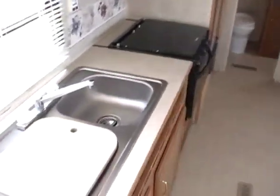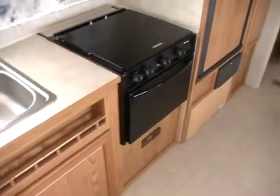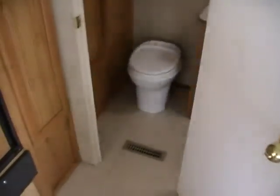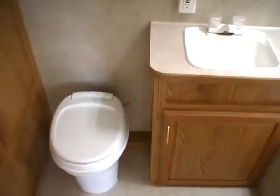The side kitchen has a double stainless sink, plenty of cabinets and storage, a range and oven, microwave, two-way RV refrigerator and freezer, and a pantry. One of the best features about this floor plan is the large rear bathroom. It's got its own wardrobe closet, an RV toilet, vanity area, medicine cabinet, and a large tub and shower with a vent fan.